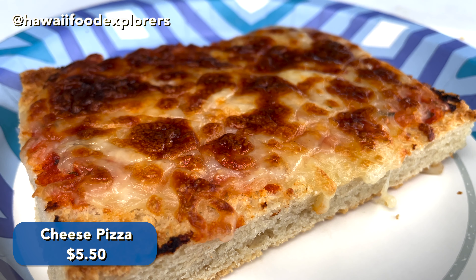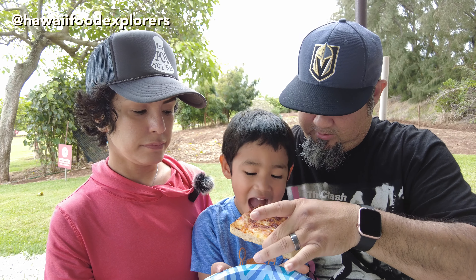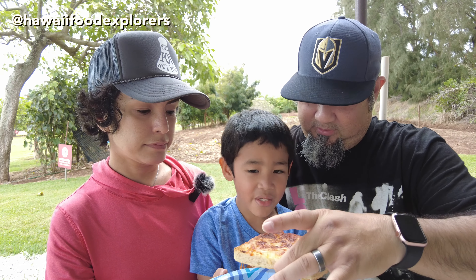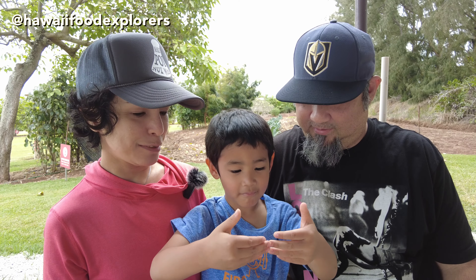So you're gonna give it a try, right? The pizza is marinara and mozzarella. Two thumbs up! The kids menu items come with fresh squeezed lemonade.